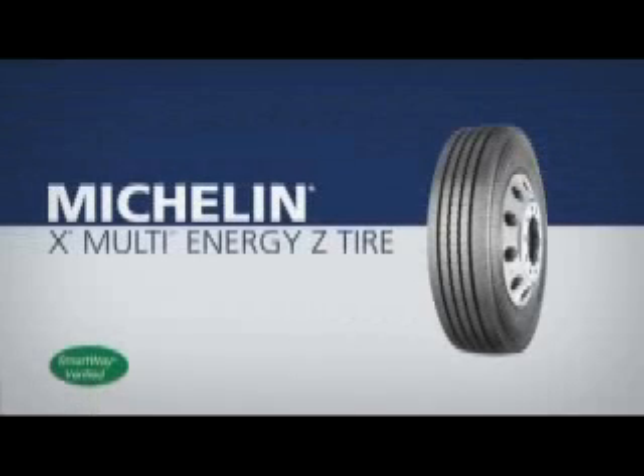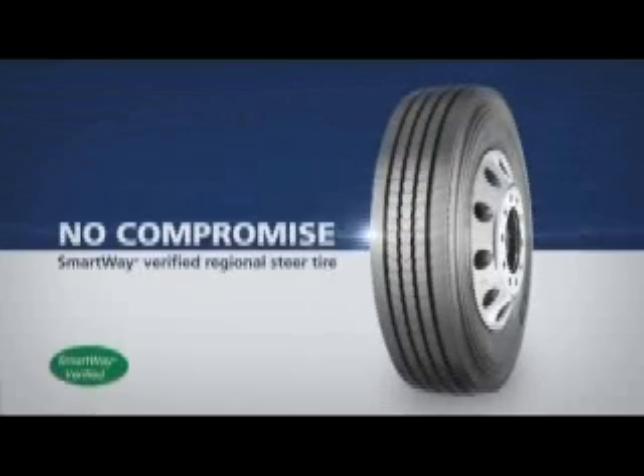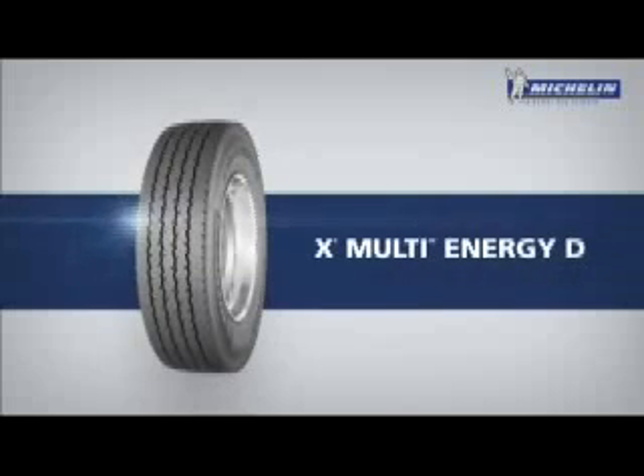Nuestra familia Multi, que como el nombre da la orientación, es multipolivalente, para donde empieza a jugar más la sinuosidad del camino y caminos regionales. Y tenemos nuestra gama InCity, que es una gama netamente para uso urbano.